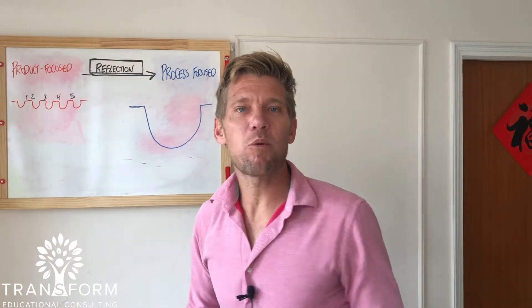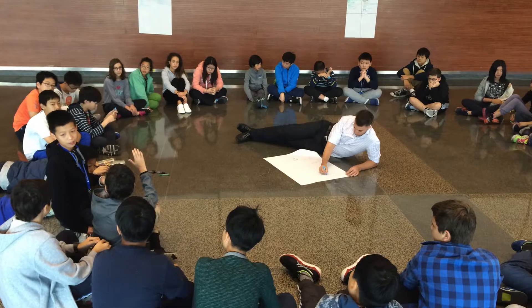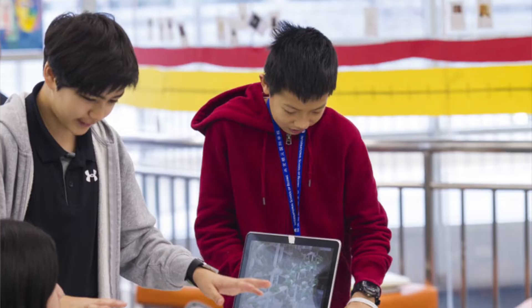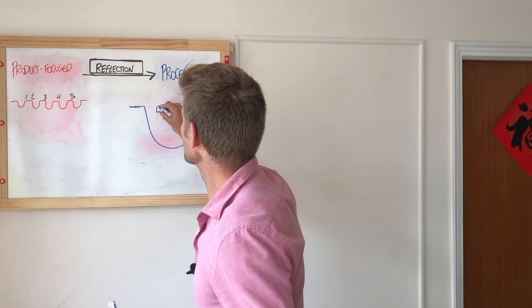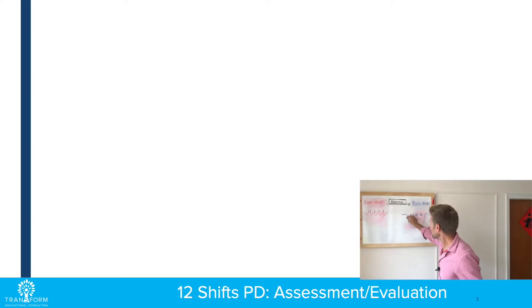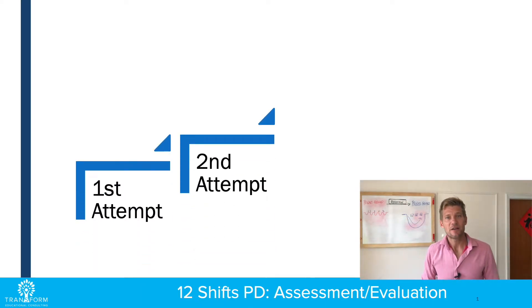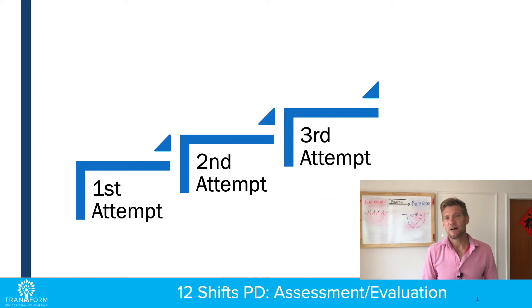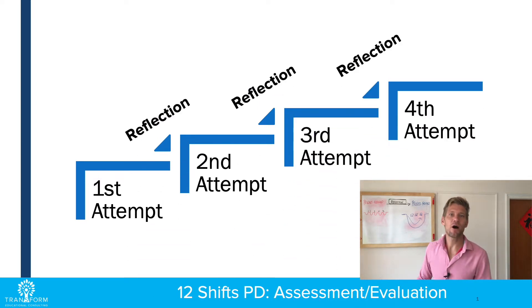But what if it was more process focused? You're going to see some pictures here of the learning experience that shows the depth of it. What if there are different points within the learning experience for reflection? So as they were going through, they were learning more and more and going deeper and deeper. Of course they can't answer the question of how do we govern and feed ourselves right away, but as they're gaining more knowledge,